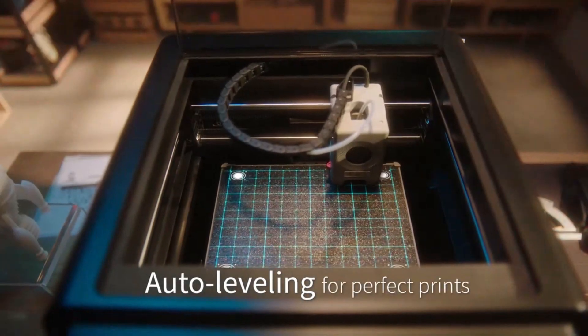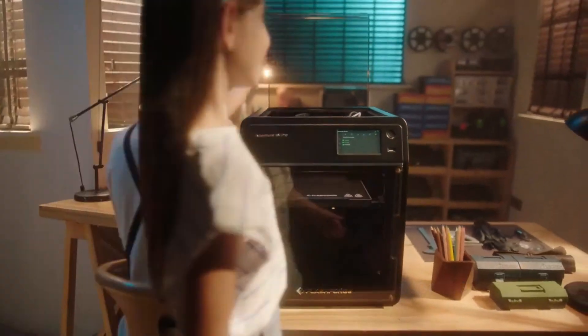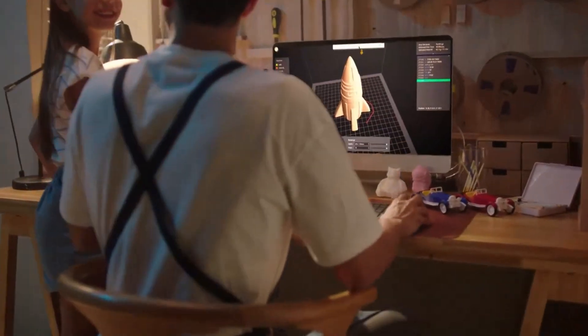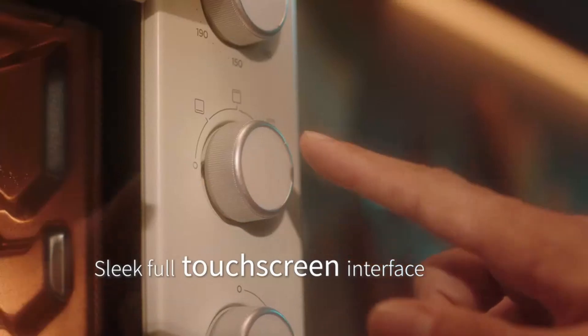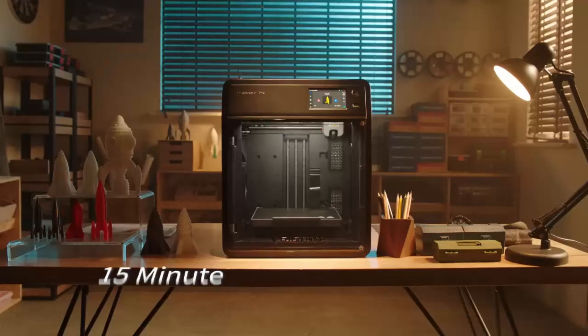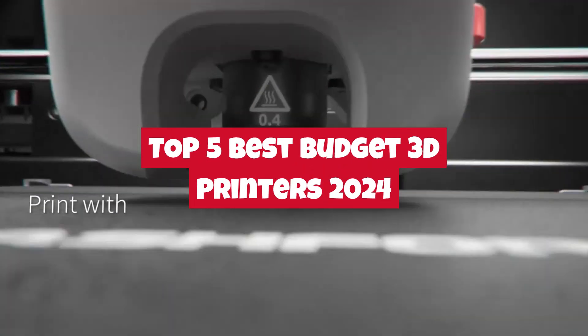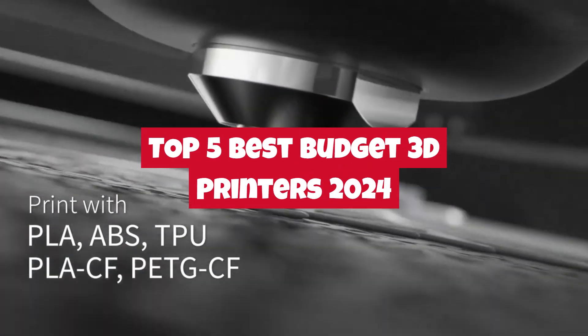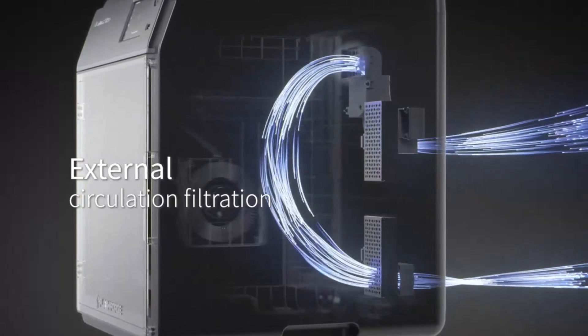Hey everyone, welcome back to the channel. Today, we're diving into the exciting world of 3D printing without breaking the bank. Whether you're a beginner just starting out or a hobbyist looking to add a new machine to your workshop, finding the right 3D printer at a budget-friendly price can make a huge difference. In this video, we're counting down our top 5 best budget 3D printers in 2024 — machines that offer great quality, reliability, and features without costing a fortune.